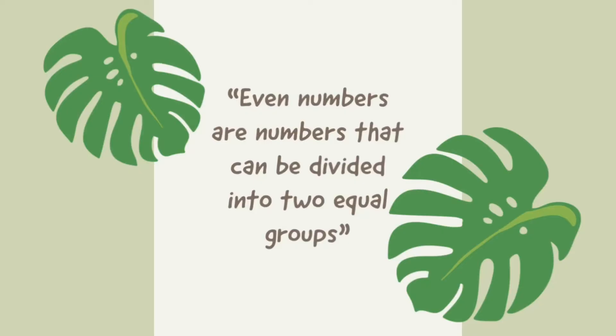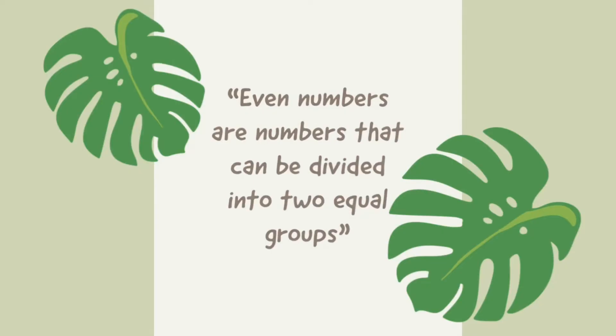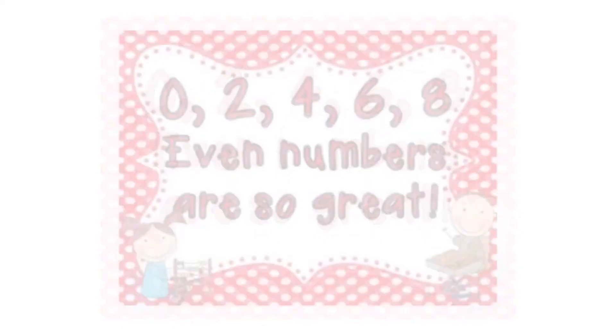Even numbers are numbers that can be divided into two equal groups. The numbers that end in zero, two, four, six, eight.